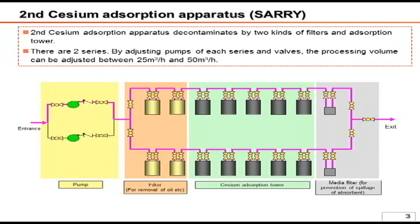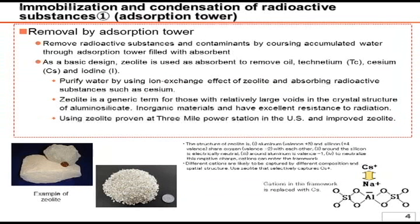Different from Curion, SARI has fewer dynamic parts, namely pumps. Hence, at the moment, we feel that SARI is superior to Curion in terms of operational reliability.